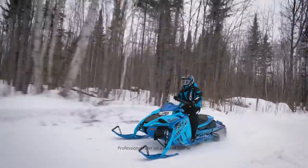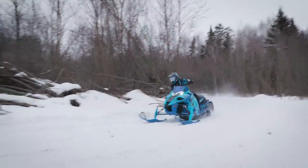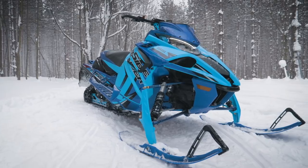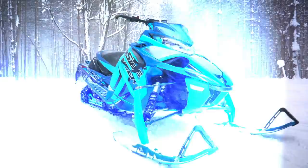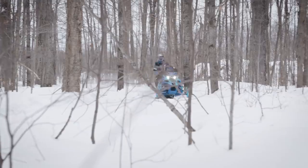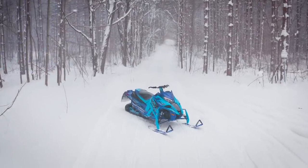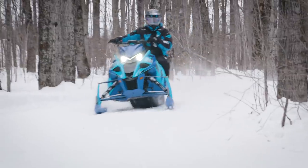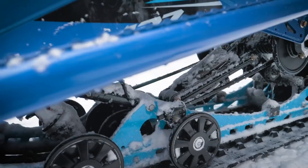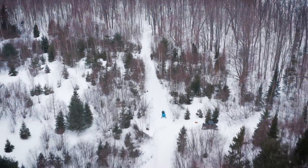The Sidewinder LTX LE represents an all-out assault on trail terrain. Exclusively available on the limited-edition model, the Sidewinder LTX LE provides suspension adjustment at the push of a button, allowing you to dial in the ride from plush to firm as quickly as you can say FOX IQS. The new wide-stance ARCS front clip and Tuner 3 skis keep you pointed where you want to go, and the long-travel coupled rear SRV suspension with 137-inch Ripsaw 2 track takes care of the rest.